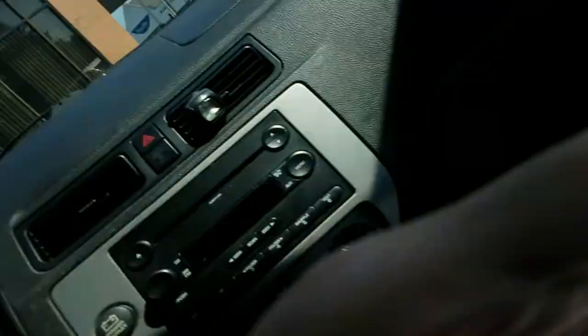Hey, friend, Tom from Tom Finds Treasure. I hope you're having a spectacular day — it's a beautiful day here. I went to a bank drive-through and asked if they had any half dollars. They told me they could give me $50 worth, so I pulled around and they dropped them off. They are customer-rolled, which is usually touch-and-go — kind of a crapshoot — but I figured let's just go ahead and open them.